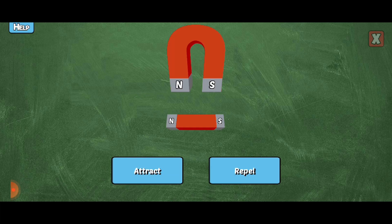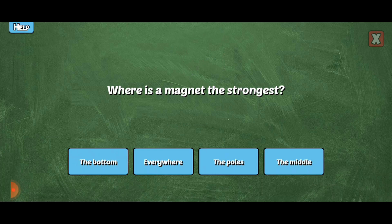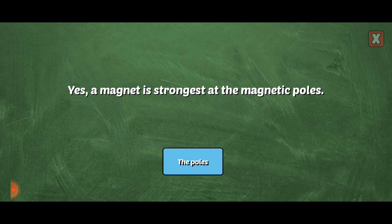Will these magnets attract or repel each other? You're right! Like poles repel each other. You're right! Like poles repel each other.